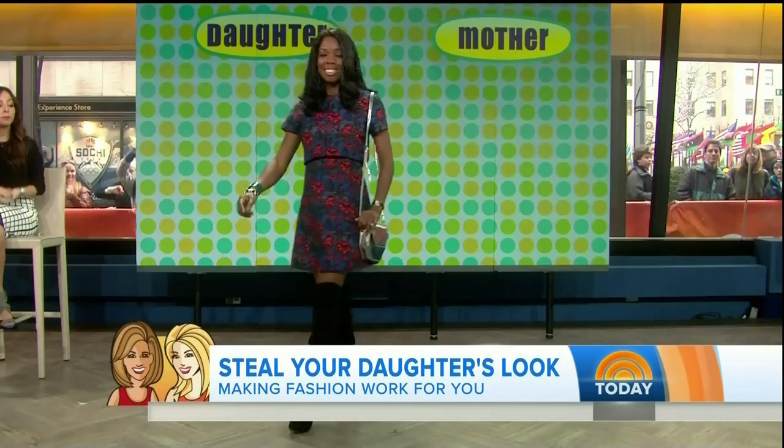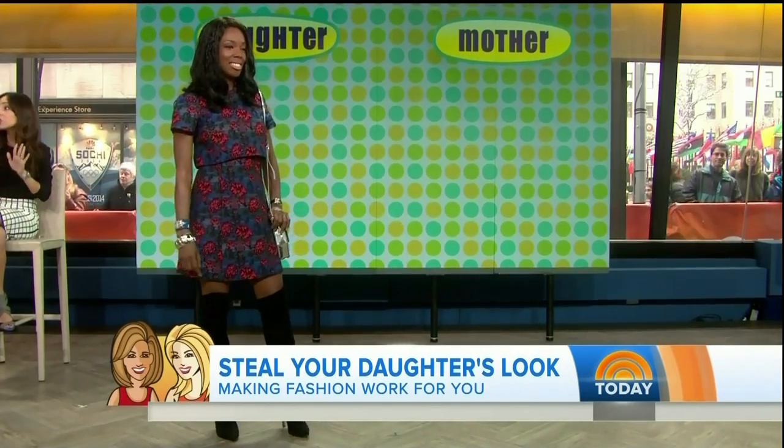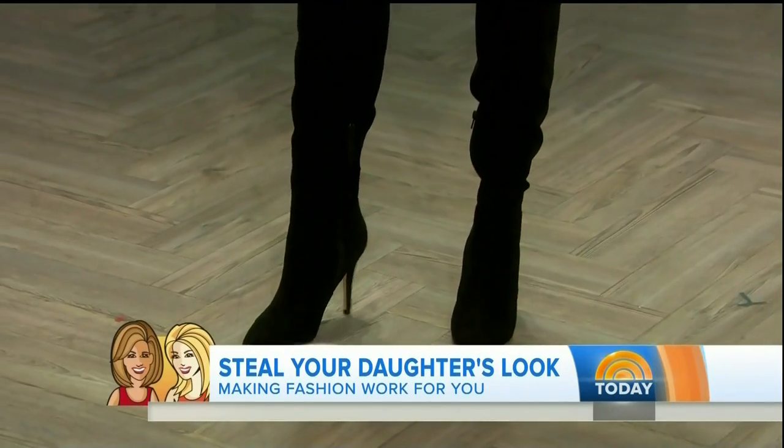Now these are the over-the-knee boots. Alexis is adorable in hers. Adorable. Okay, so these kinds of boots can feel a little streetwalker if they're not styled correctly.